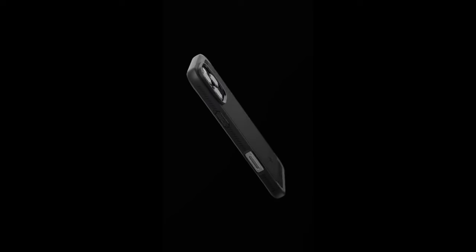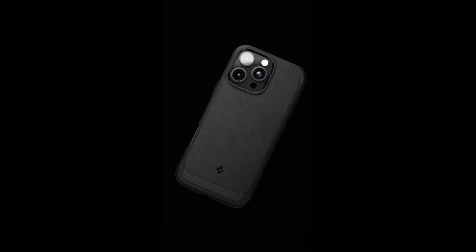So guys, this was the video about the best iPhone 16 Pro Max Spigen cases. All the links are given in the description — do check them out. Thank you.